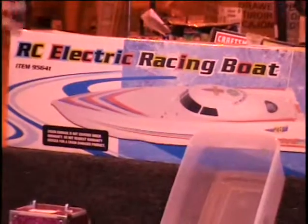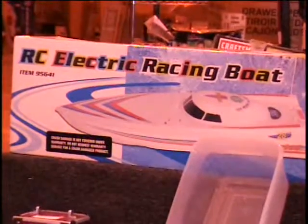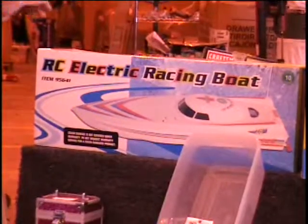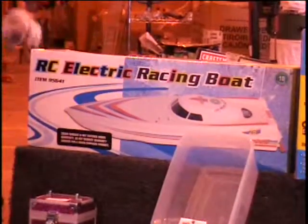Above that I've got one of the remote controlled electric racing boats. These are twin engine boats. They're fully remote controlled with proportional steering. I think that's how they phrase it. Harbor Freight sells this for $59.99. Colin, give me a bid.